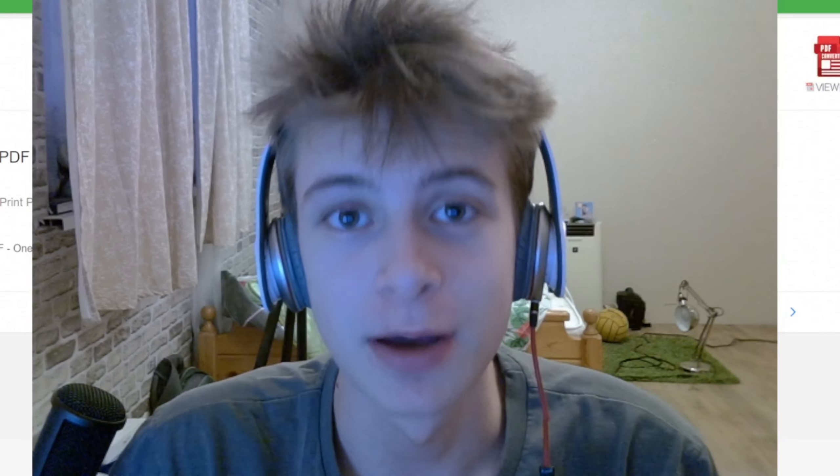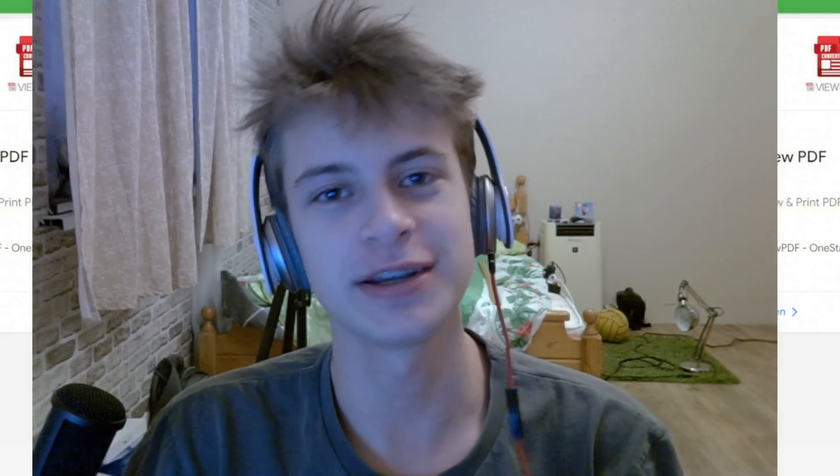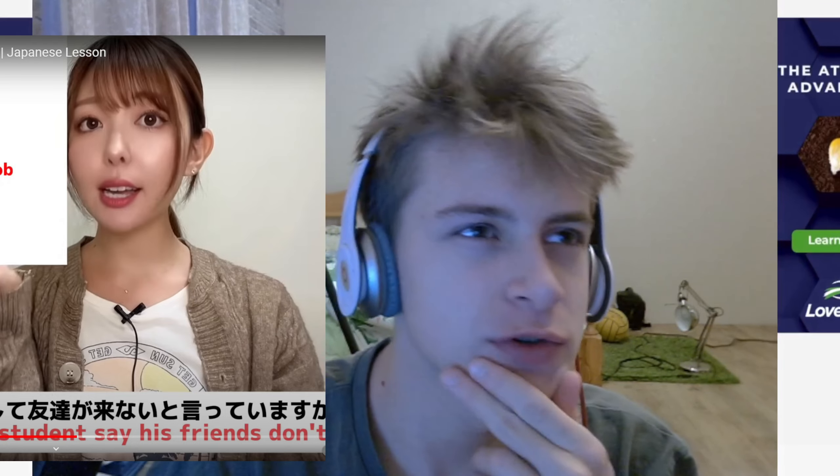Have you ever thought to yourself, what if Duolingo and Aoki had a kid? Well, it turns out there is one. It's called Mochi Mochi. Definitely reminds me of someone. In this video, I'll tell you the biggest fraud in Japanese learning — the Mochi Mochi app.